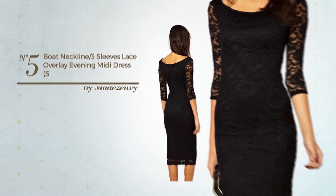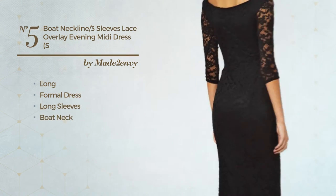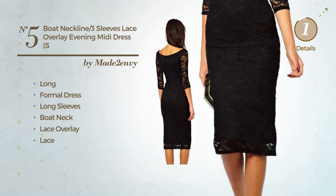Number 5. An elegant long formal dress, featuring long sleeves with a boat neck, as well as a lace overlay, and completed with lace. Available only in this color.